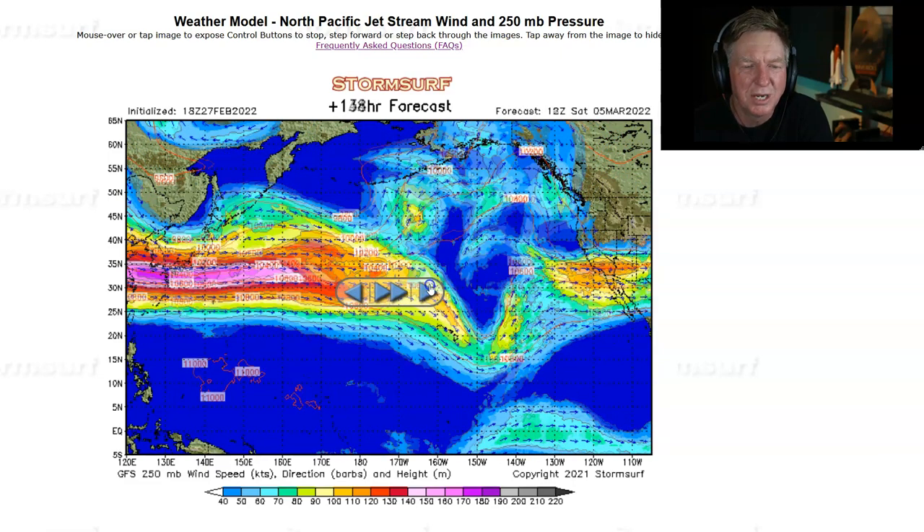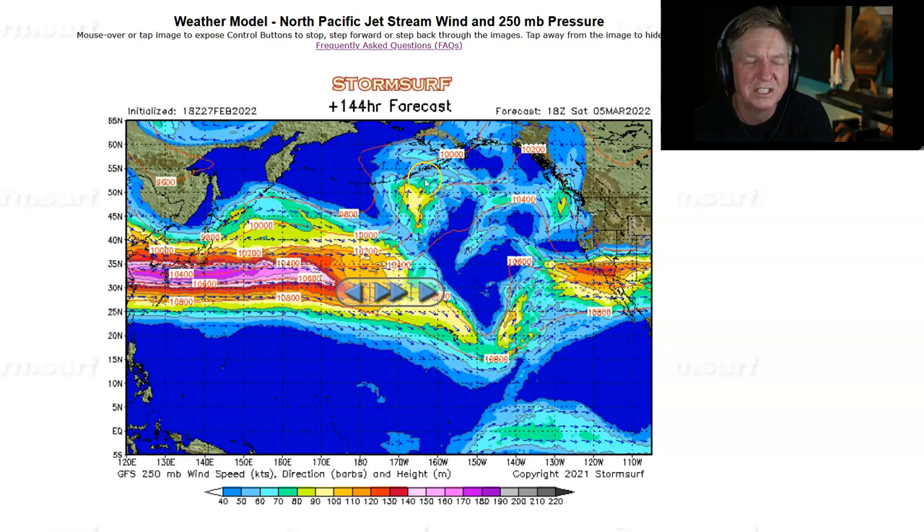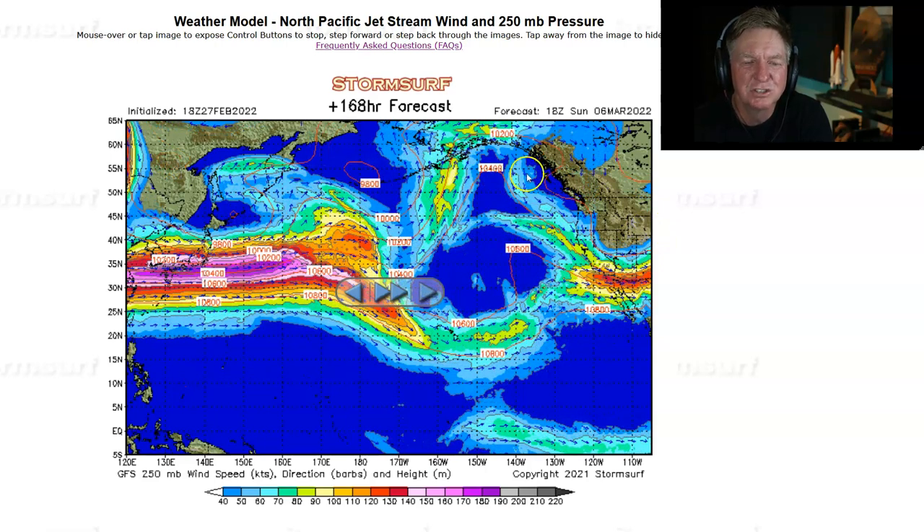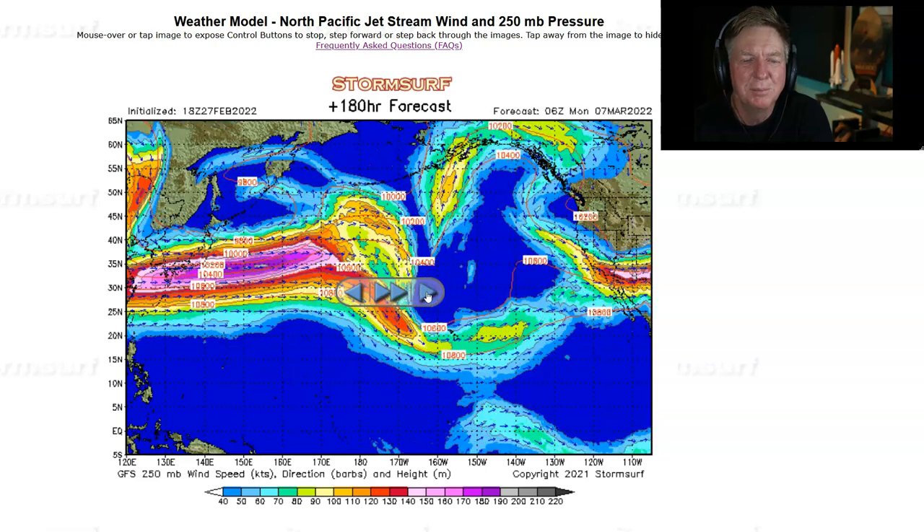Going back a bit, you can see the northern branch of the jet lifting north and starting to dive down the coast — similar to the pattern we had around Christmas time, where you get these backdoor fronts. The jet ridges up into Alaska and then brings cold air down south with it and sometimes some moisture. We don't expect anything like what happened at Christmas, but maybe a little bit of a hint of some precipitation into California — not much, but maybe a drop or two.